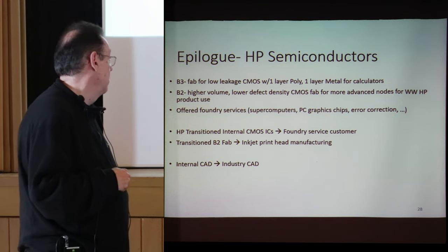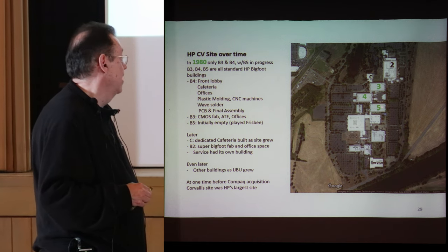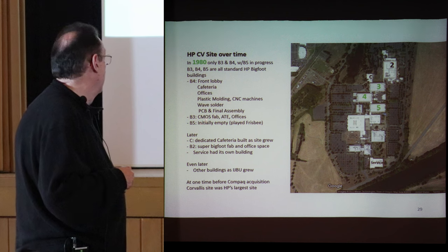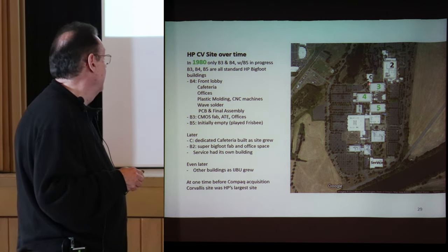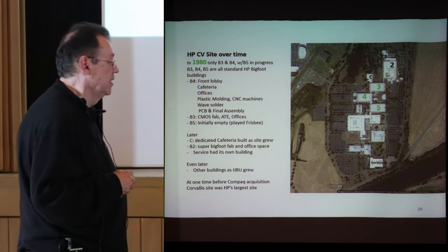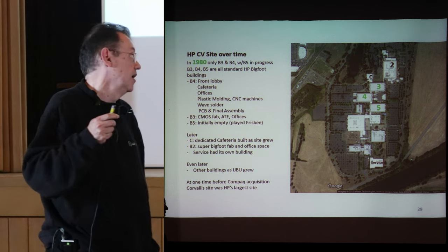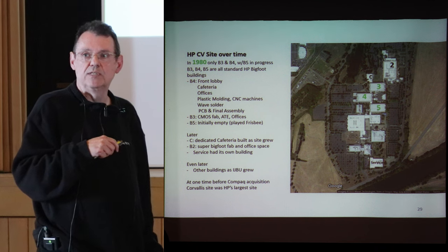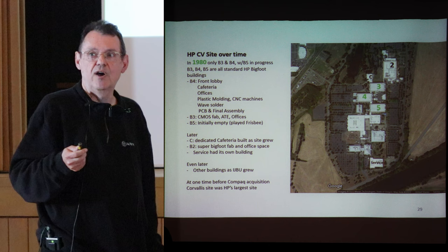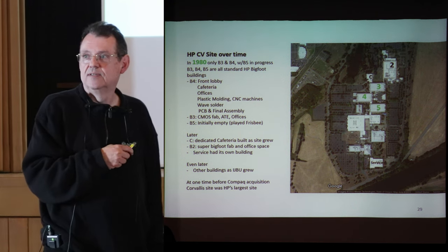Internal CAD was replaced by industry CAD. The HP Corvallis site in 1980 when I joined was buildings three, four, and five — B5 had just been constructed and was empty; we played Frisbee indoors upstairs. B3 had the CMOS fab, ATE, and offices. B4 was the front lobby, cafeteria, offices, and plastic molding. The calculators were made start to finish in Corvallis: integrated circuits fabricated there, plastic molding machines on site, computer milling machines on site, wave solder for PC board assembly on site, and final assembly and test on site.